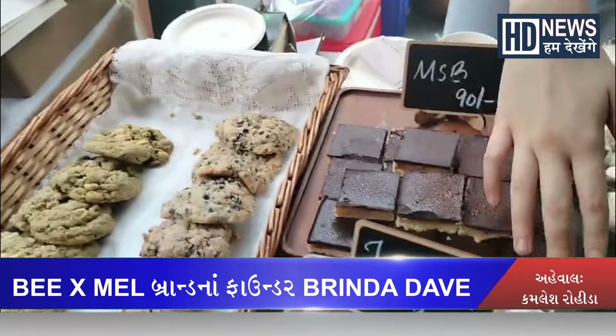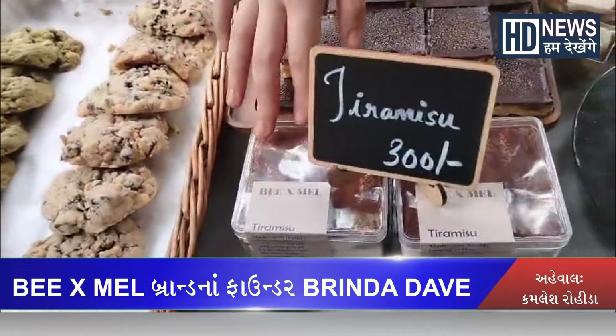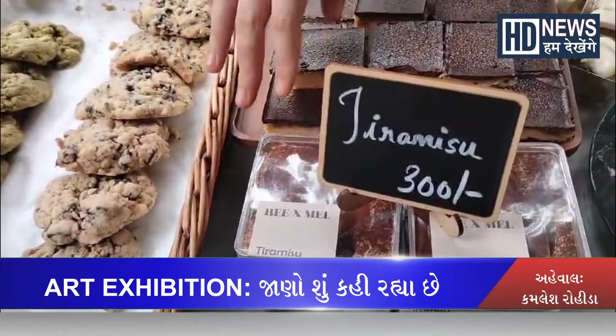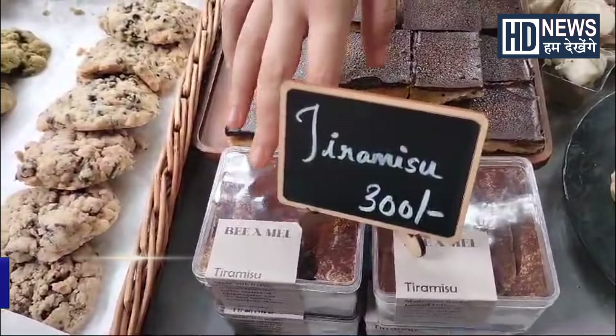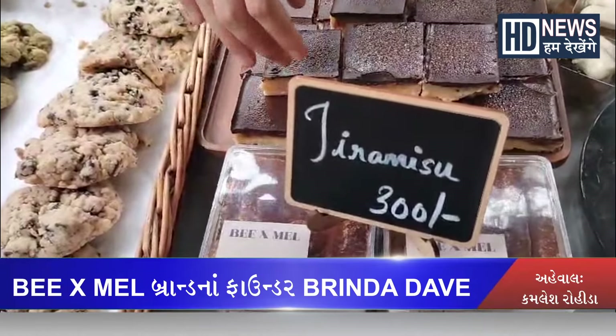This is called Tiramisu, which is a coffee-based dessert. Ladyfingers are soaked in coffee with a mascarpone cream.